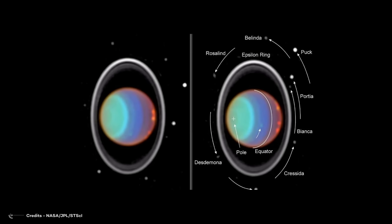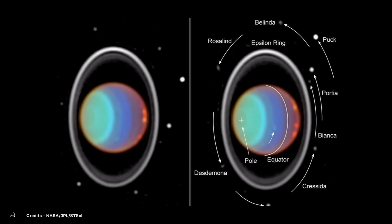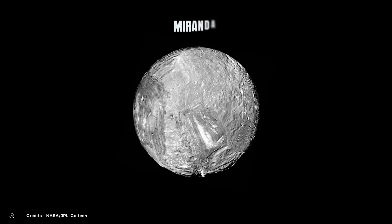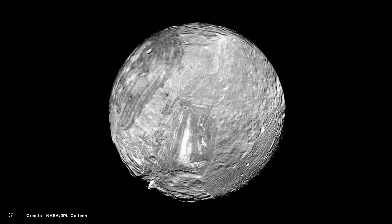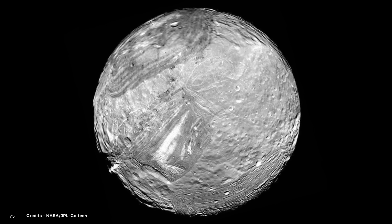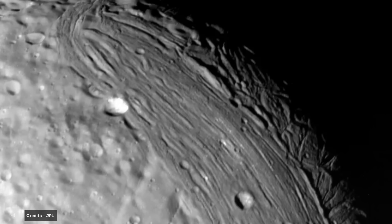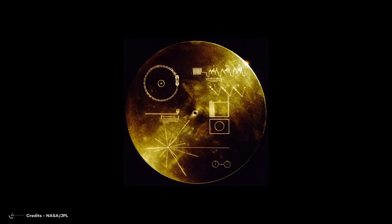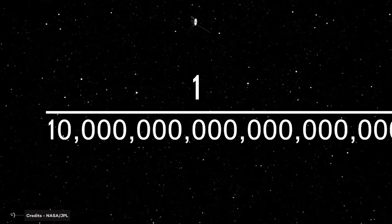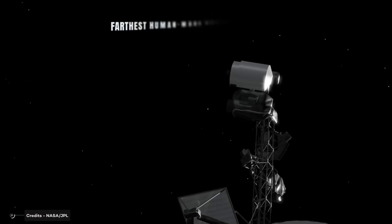Shifting focus to Uranus, Voyager discovered ten previously unknown moons, increasing the total to five times its original count — a remarkable 200% increase. Among these, Miranda stands out as an extraordinarily peculiar body, with vast fault canyons reaching depths of up to 12 miles or 20 kilometers, and a layered structure of both old and young surfaces. One theory suggests Miranda may have formed through re-aggregation of material following a violent impact. Each Voyager probe also carried a golden record containing sounds and images representing human culture, intended as a message to potential extraterrestrial civilizations. Voyager 1 continued its journey into interstellar space, becoming the farthest human-made object from Earth.